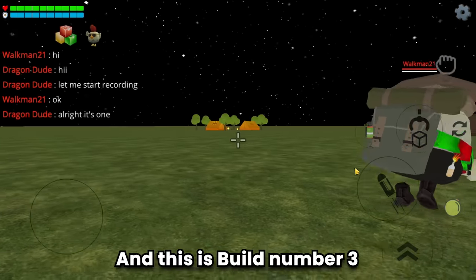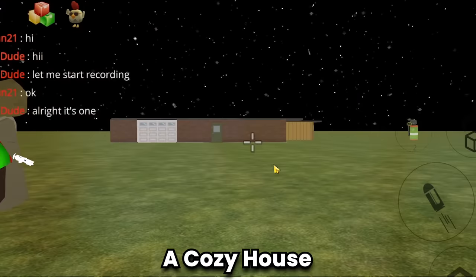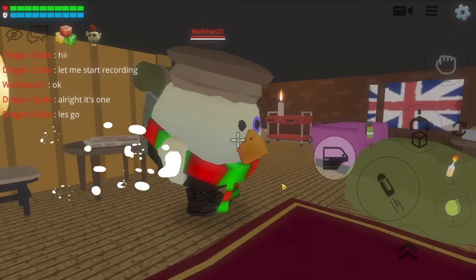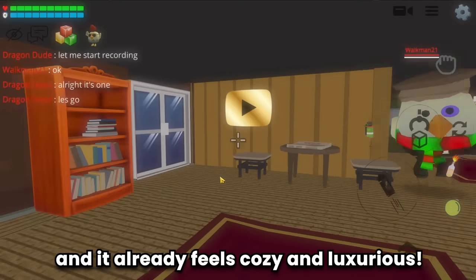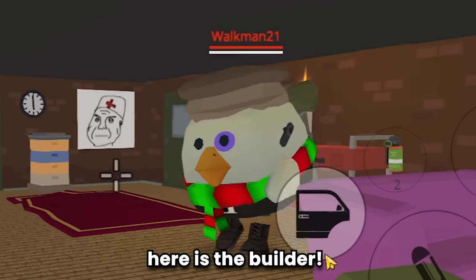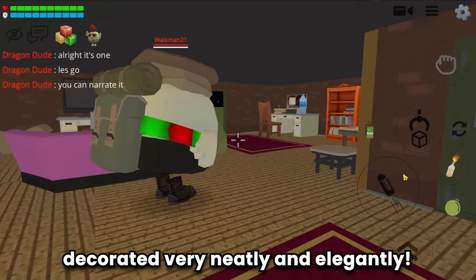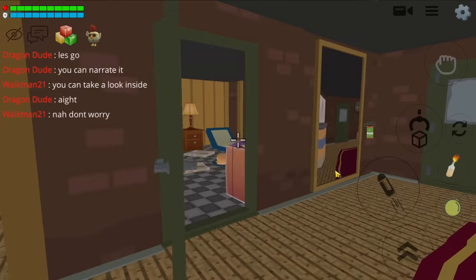This is build number three - a cozy house! Let's go. Wow, just entered the room and it already feels cozy and luxurious. Here is the builder, Walkman 21. The living room is decorated very neatly and elegantly.